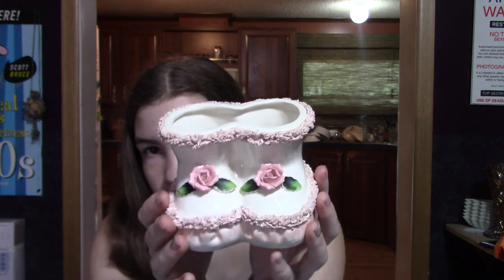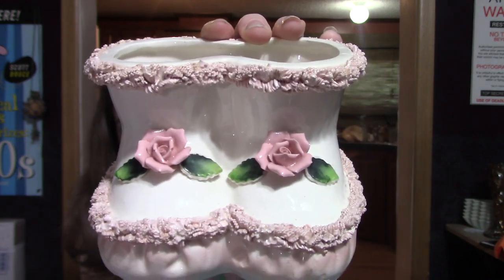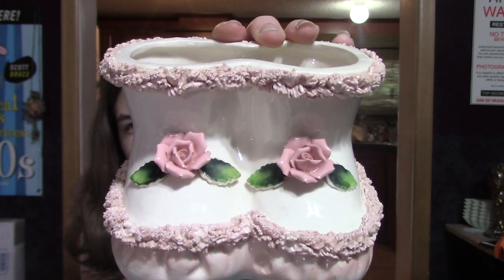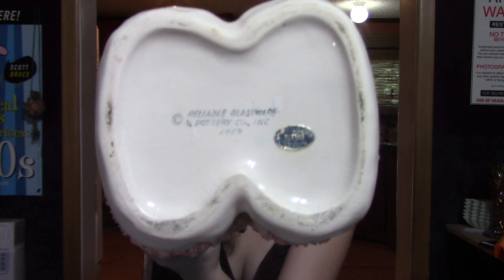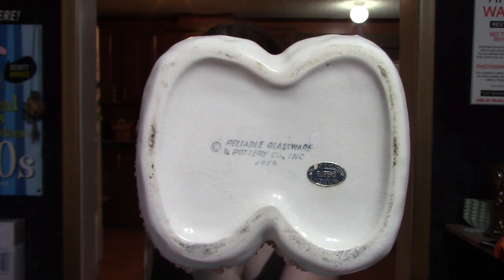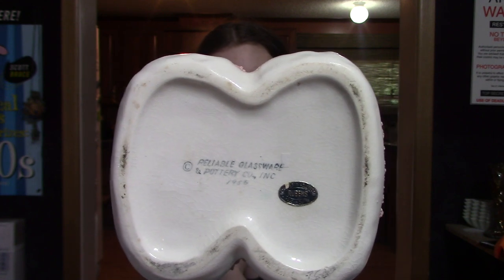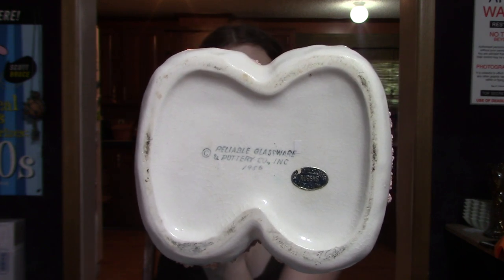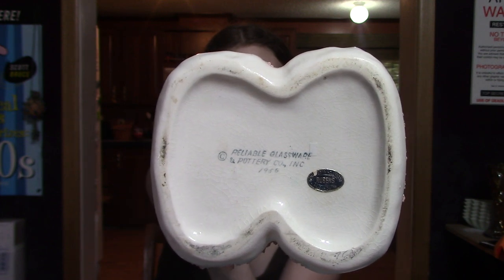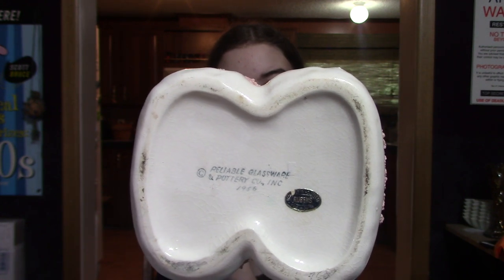The first piece is these baby booties. They have the spaghetti trim and the porcelain roses on the front are in perfect condition — no chips, no breaks, nothing. It's quite a heavy piece. On the bottom, it is by the Reliable Glassware and Pottery Company, Inc., and it is dated 1956 — which is the year before I was born, so this piece is older than me! It says it was designed in Hollywood by Rubens, and it was made in Japan. No cracks, no chips — there is crazing, but that's to be expected with the age of the piece.